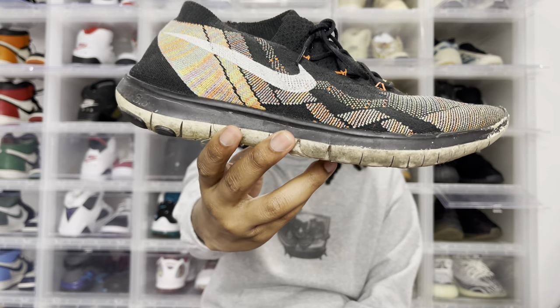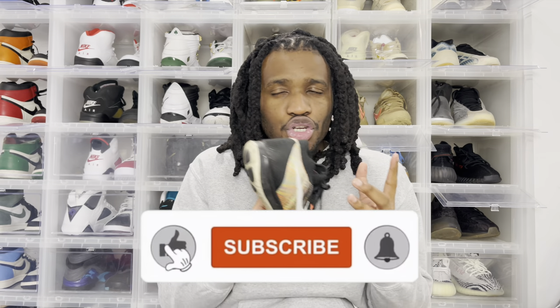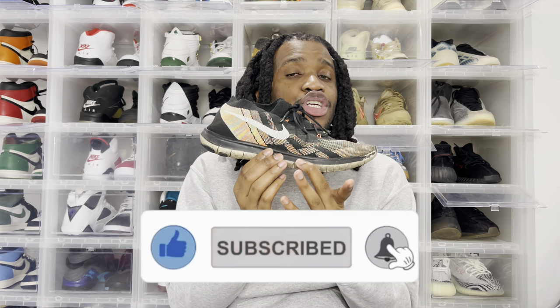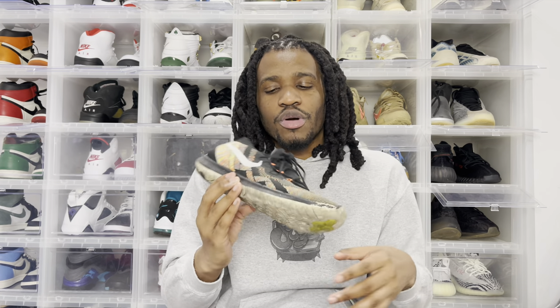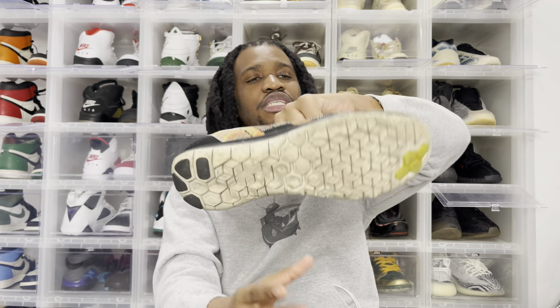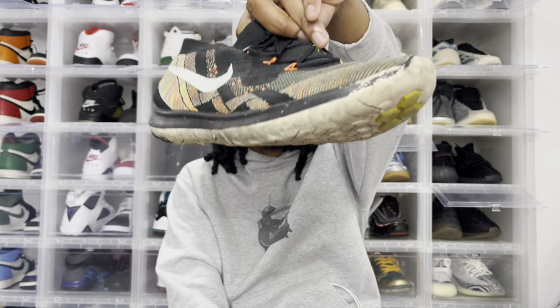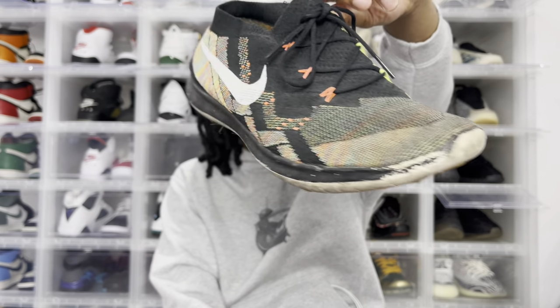This is the Nike Free Run 3.0. I know some of you are thinking, what in God's name are those shoes? They are a running shoe — well, they used to be a running shoe — but for me they're my everyday shoe. As you can see, the outsole is completely disgusted and worn down. You have paint chips and everything.